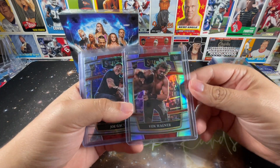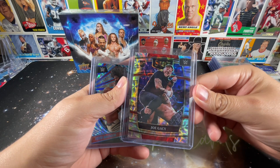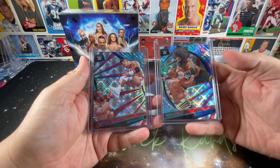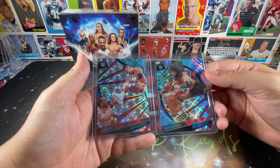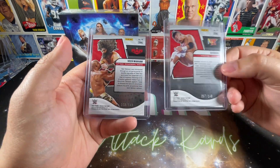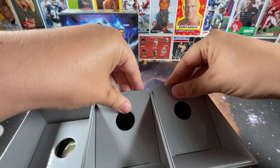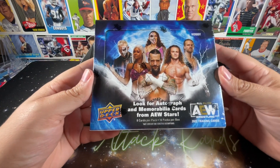Von Wagner rookie in his prism, Joe Gacy's Select rookie, and a couple of Revolutions cards — a set I really haven't picked up at all. The 2023 edition of Revolutions actually looks pretty good, and I believe it's the first time you can get WWE Kabooms. Got a Veer Mahan rookie and a KUSHIDA, both numbered to 149 — again, an absolute no-brainer. A numbered parallel for a dollar? I'll take it. Now let's get into the AEW hobby box — I'm super excited for this.